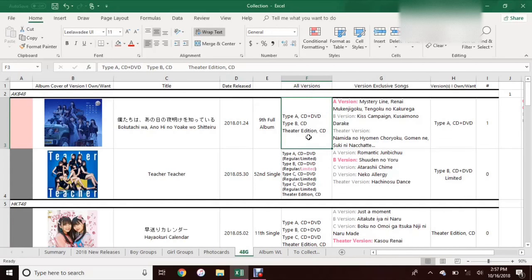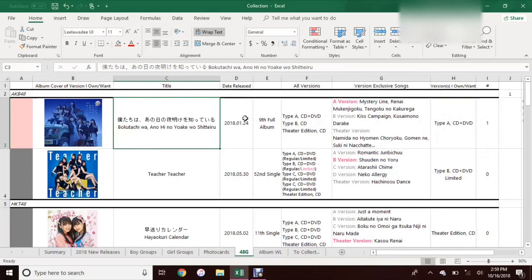With this one there are Type A, Type B, and the theater edition. And with Teacher Teacher there are like nine different versions, so it could be pretty easy to mix them up. I have the version exclusive songs listed, because a lot of the reason I will choose a version is because of the version-specific songs. I have the A version bolded and highlighted in pink so I know that is the version I want — I chose that version because of Mystery Line; I want that song. It's basically the only reason I chose this version, because if I don't have the songs I want, it's not worth buying the album.